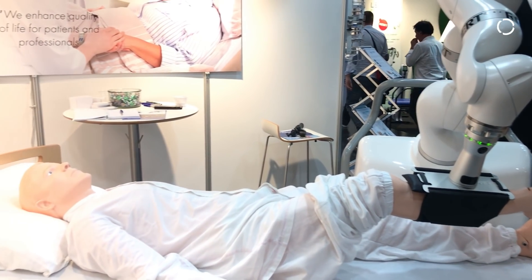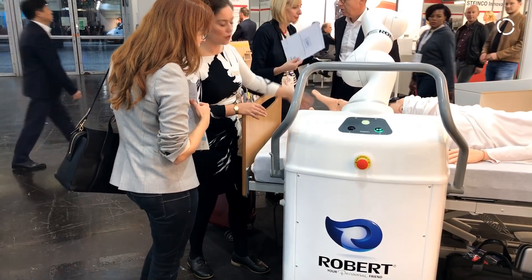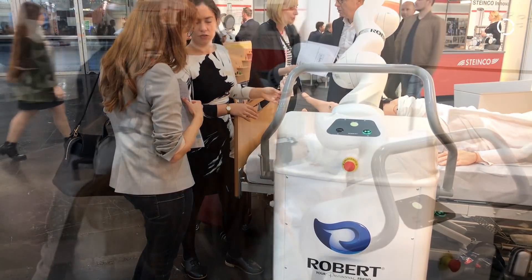Another benefit is that the LBRMED was pre-approved as a component for medical devices, and therefore the integration and the whole certification process — which is also a major part of this — was an easier path for us, because we more or less only had to build our application on top of it, and that made our life easier.